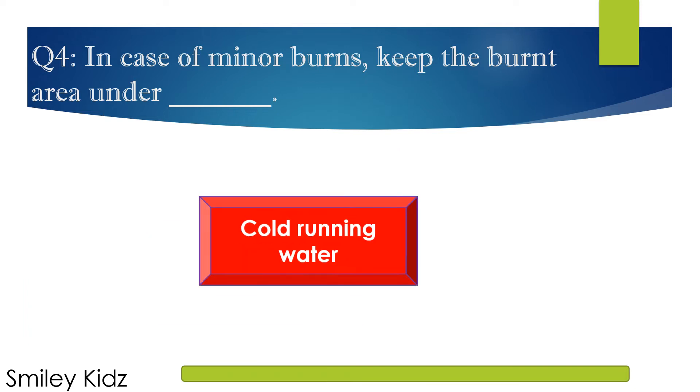The right answer is Cold running water. In case of minor burns, keep the burnt area under cold running water.